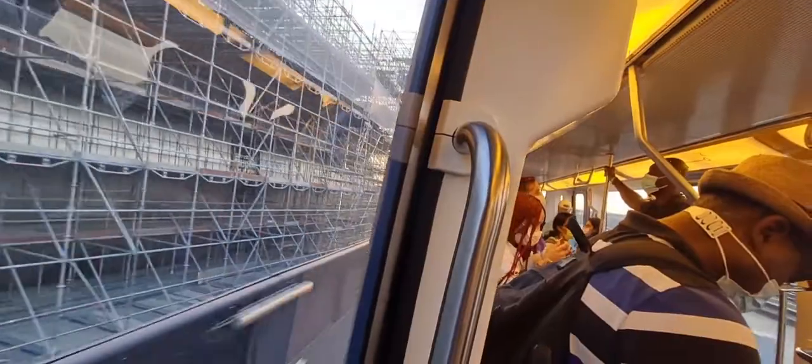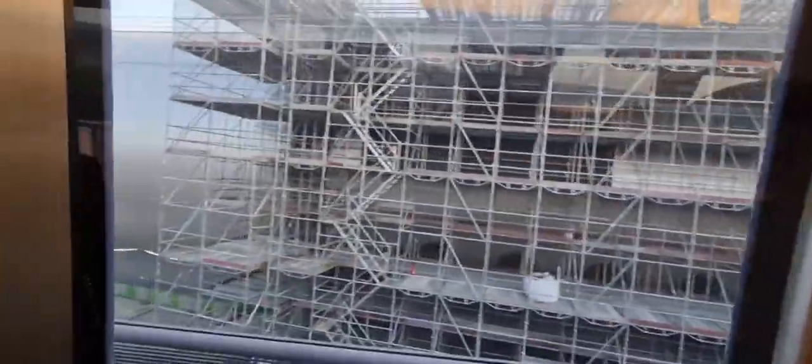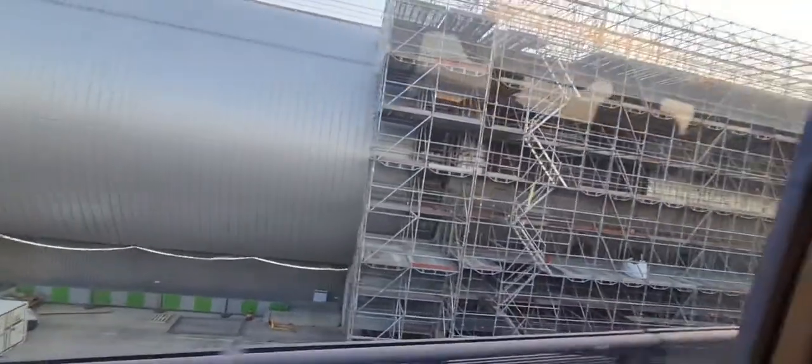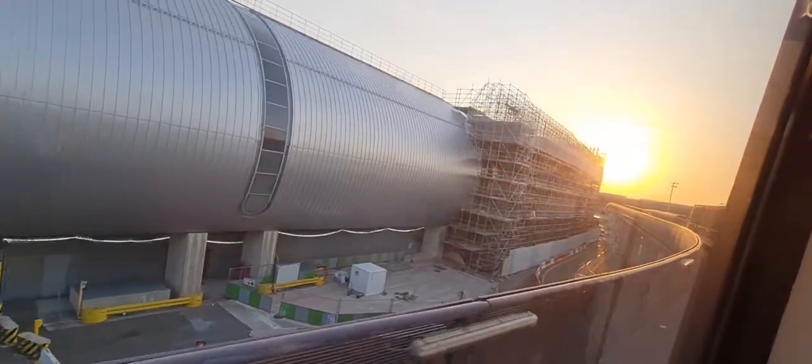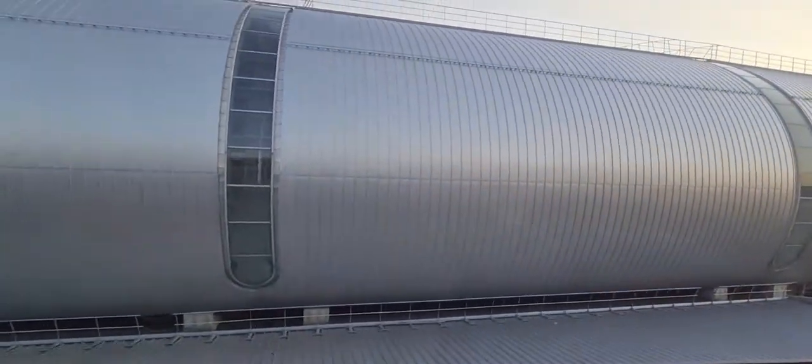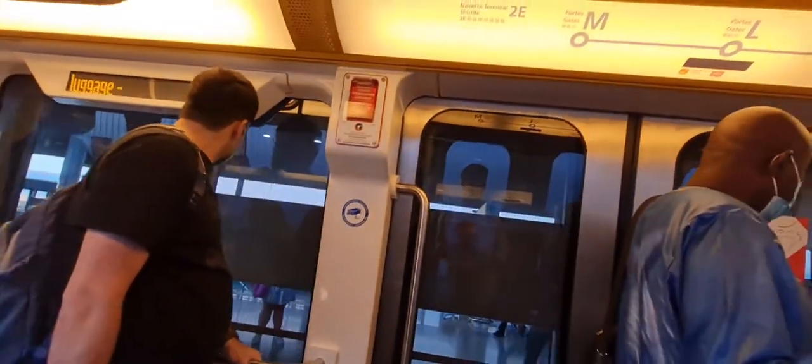CDG is constructed in a semi-circle or oval shape. There seems to be a new gate under construction which is not yet fully open for use. We have arrived at Gate K.